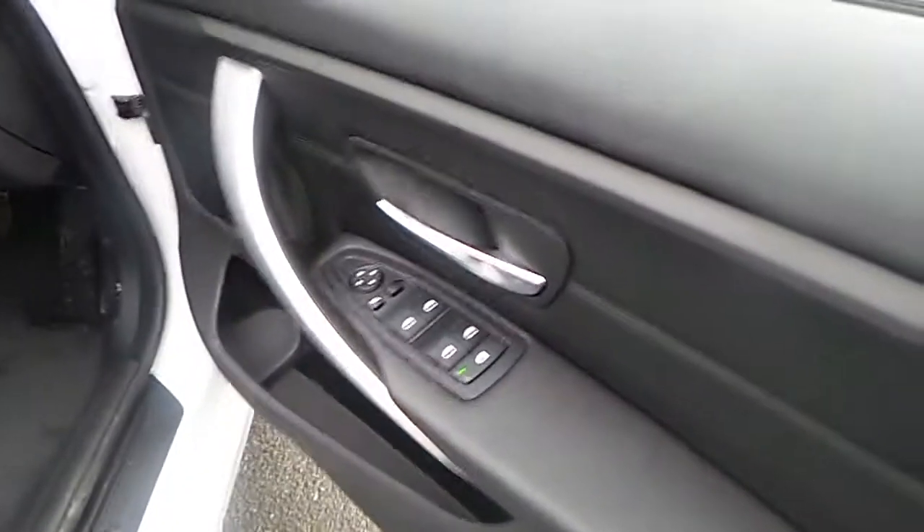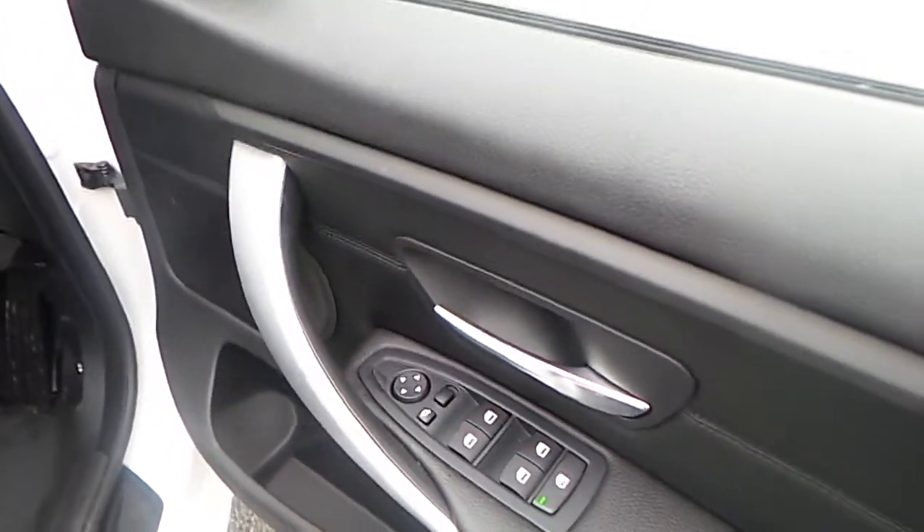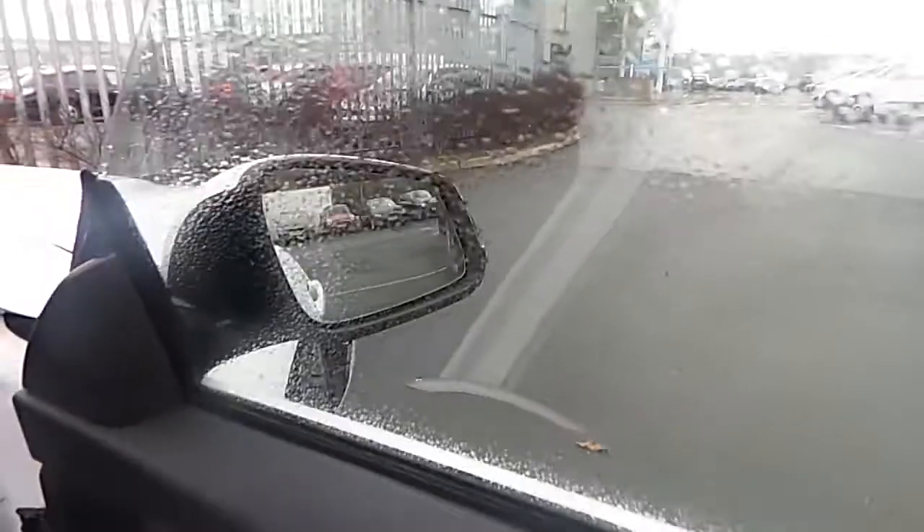Over here at the driver's door, we have the controls for the windows from both the front and the rear of the car, electronically controlled mirrors, foldable by pressing that button over there, with anti-dimming function.